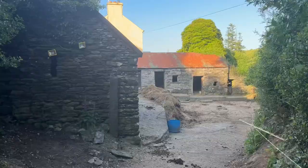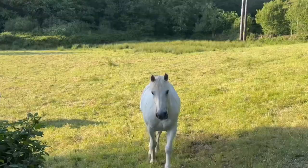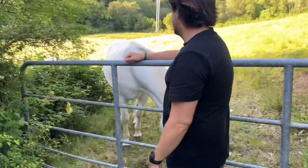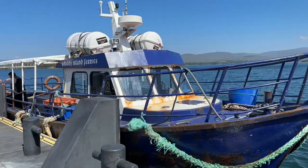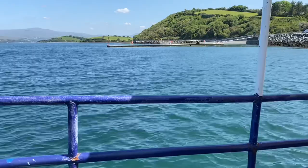Honestly, the best thing that you will do in Ireland is to just stretch your legs and take a walk. You'll see incredibly cool old buildings, and you'll make some furry friends like these horses. If you're looking for a really unique walking experience, take the ferry from Bantry out to Whiddy Island — you'll quickly find that you're the only tourists out there and you've got an island pretty much to yourself.